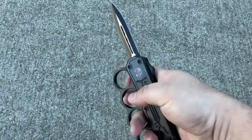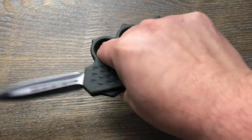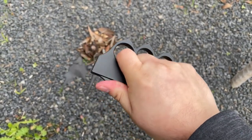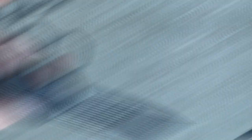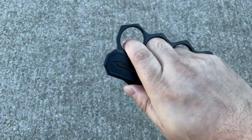Don't miss out on this must-have gadget. It's available for purchase on Amazon and AliExpress, making it easy to get your hands on this cutting-edge tool. Whether you're a seasoned outdoorsman or just looking for a unique addition to your collection, the Knuckle Handle Knife is a perfect choice. Get yours today and elevate your outdoor experience to a whole new level.